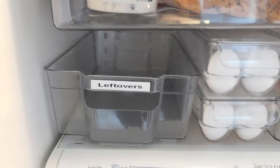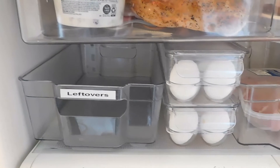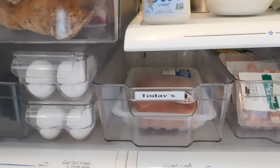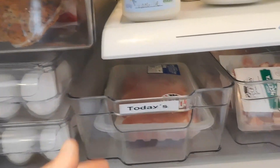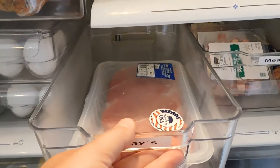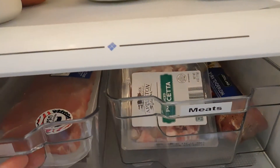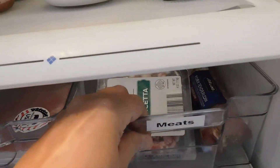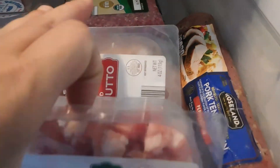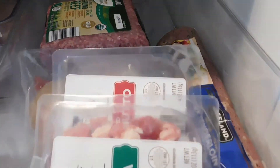Heading down, I have a bin that right now is empty, but normally I store dinner leftovers there. Whatever I'm having that night, if there's anything left, it goes into that container — everyone in the family knows it's available for lunch the next day. I keep my eggs and other meats on the bottom shelf, as this prevents contamination with any other foods should there be a leak. I have one set just for today's products that I can take right over to the stove, and a bin for all the meat I'll be using throughout the week.